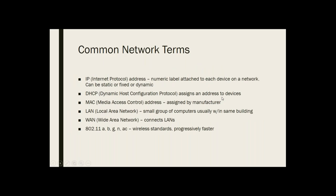Some common networking terms. IP addresses: each device on a network will have an IP address — a bunch of numbers. They can be static or fixed, which means they don't change, or dynamic, meaning they change periodically. DHCP is a protocol that assigns IP addresses to devices as needed. Each device will also have a MAC address assigned by the manufacturer — you can often identify the manufacturer by it. MAC addresses can also be spoofed, so be a little careful of that.